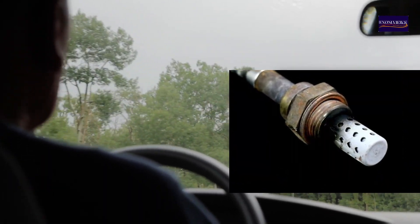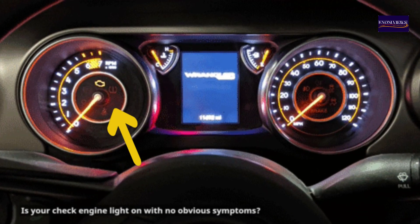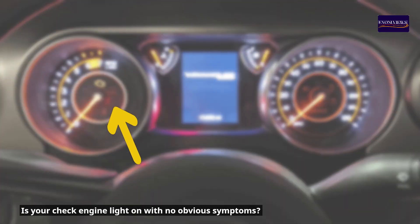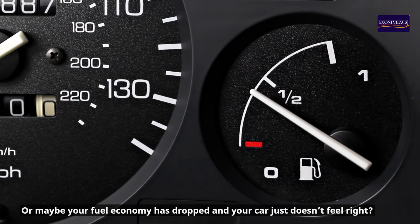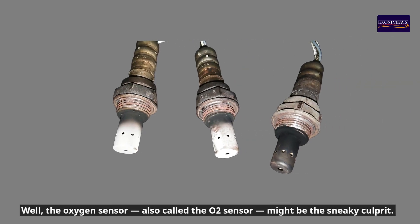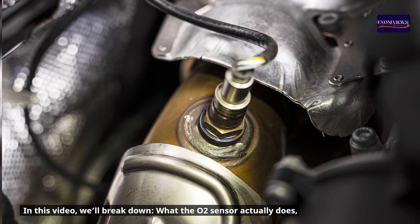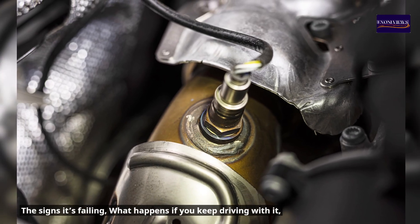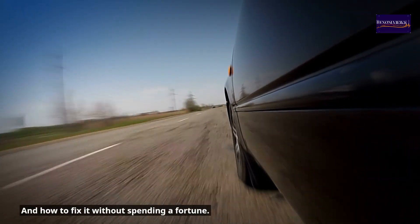What happens if you drive with a bad O2 sensor, and how can you tell it's failing? Is your check engine light on with no obvious symptoms, or maybe your fuel economy has dropped and your car just doesn't feel right? Well, the oxygen sensor — also called the O2 sensor — might be the sneaky culprit. In this video, we'll break down what the O2 sensor actually does, the signs it's failing, what happens if you keep driving with it, and how to fix it without spending a fortune.